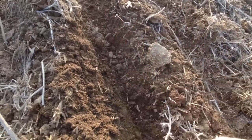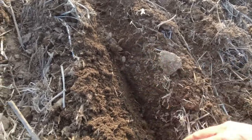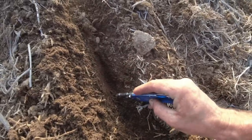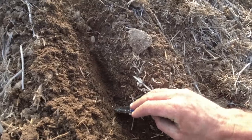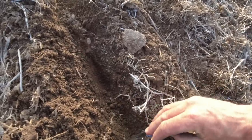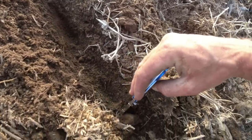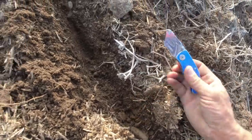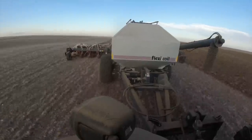I'm going to take off and put some barley in the ground. We made two rounds so far, and I thought I'd get out my handy-dandy depth finder. We'll do a little digging, make sure we can find some seeds. Here's one. Looks good.